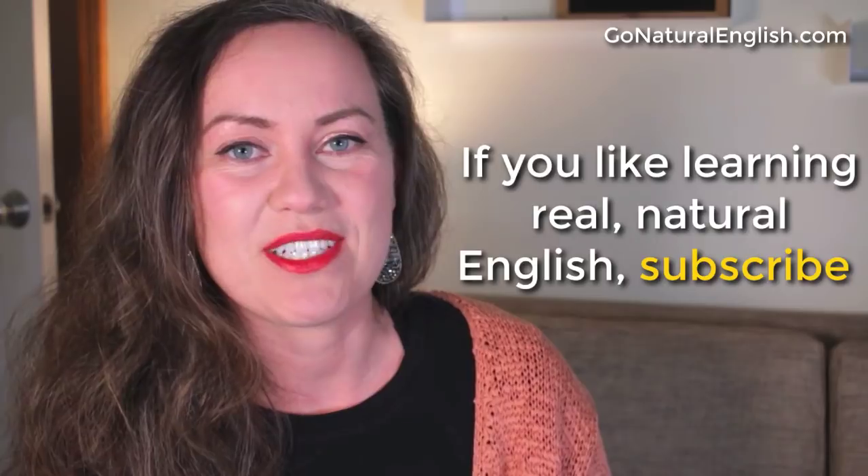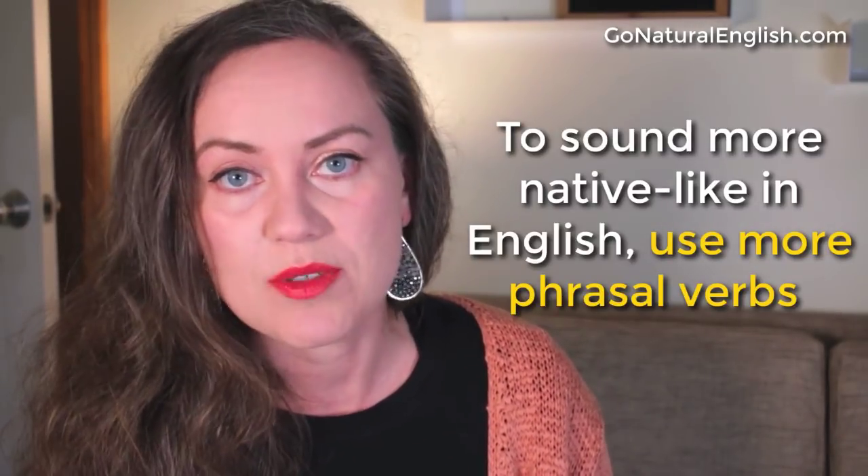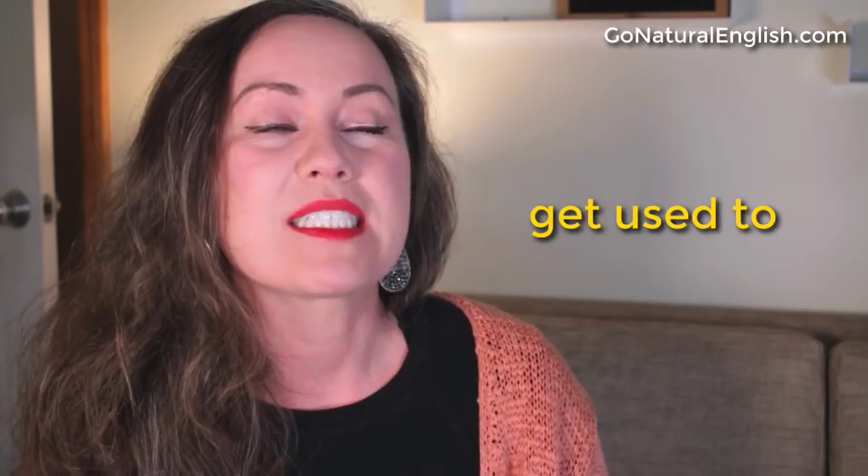If you like the way that we learn together at Go Natural English, make sure to subscribe here on YouTube to the Go Natural English channel. If you feel like you don't sound very native-like when you speak English, phrasal verbs are a huge part of that too. It's important to get used to — that's a phrasal verb right there — instead of saying 'become accustomed to,' get used to using phrasal verbs.